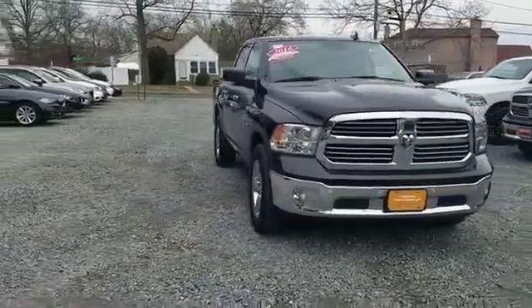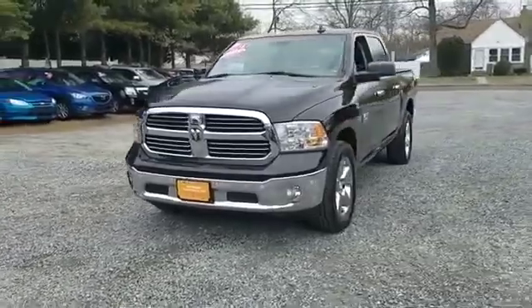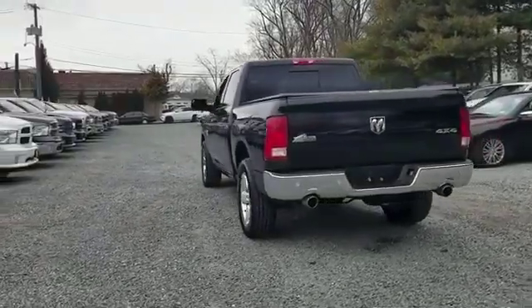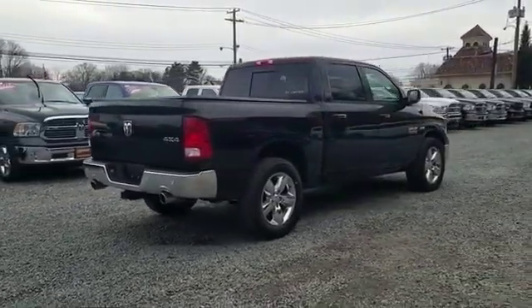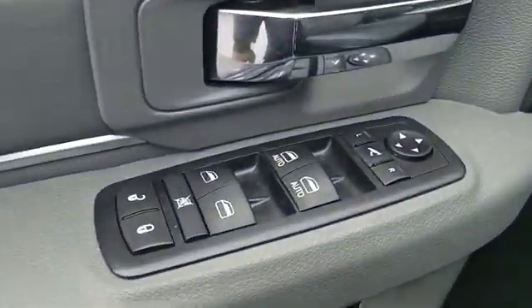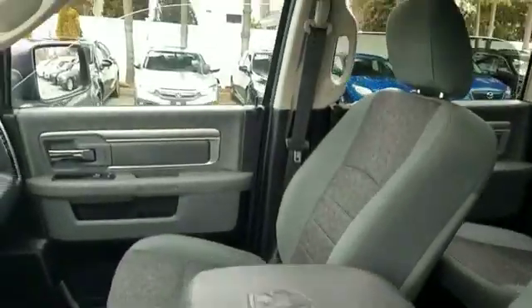2016 Ram 1500 with less than 48,000 miles on the odometer. This pickup truck offers two full rows of seating for premium comfort. It's cleverly designed to maximize convenience and comfort with features such as backup camera, Wi-Fi hotspot, satellite radio, four-wheel drive, parking aid sensor, heated side view mirrors, tinted windows, Bluetooth, and brake assist.